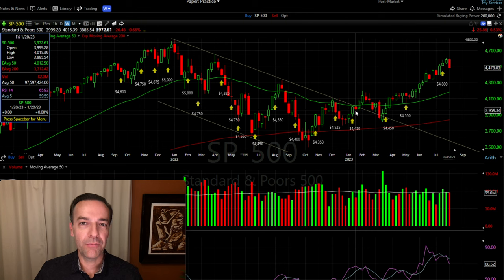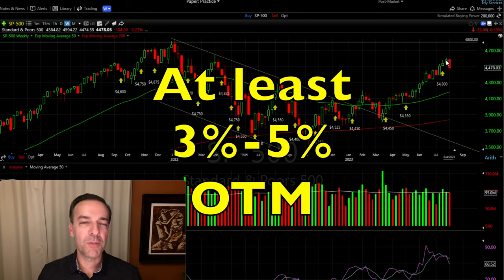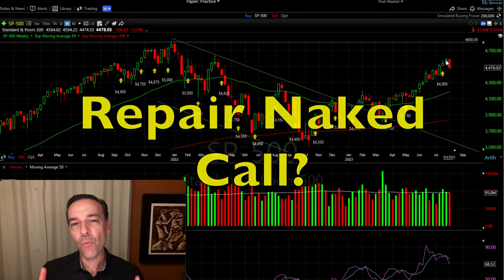However, in January of 2023, the market reversed and became a bullish market. Notice that from the beginning of the year — about seven months ago — the S&P 500 was up 20%. We always try to sell these call options pretty far out of the money, usually three to four, sometimes even 5% — but what do you do when the market goes way up like it has this year and your call options are challenged?